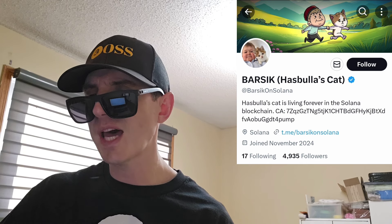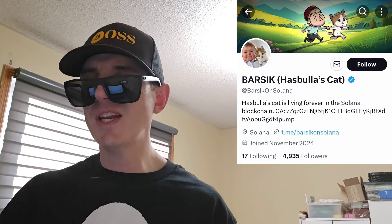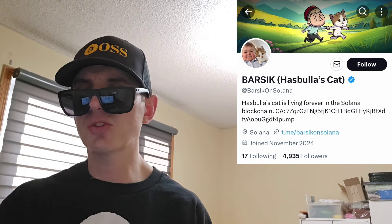If you don't know who Hasboula is, he's like one of the most popular people slash memes on the internet. Very popular videos that he's done with the Nelk Boys and some UFC fighters and all sorts of stuff.